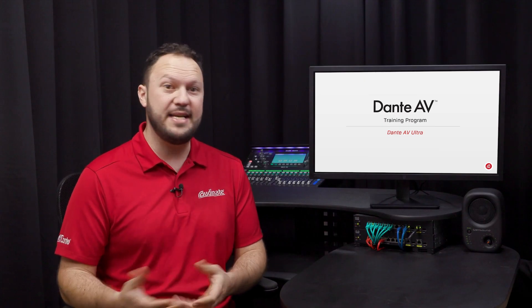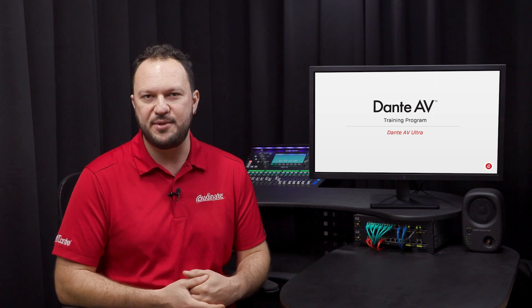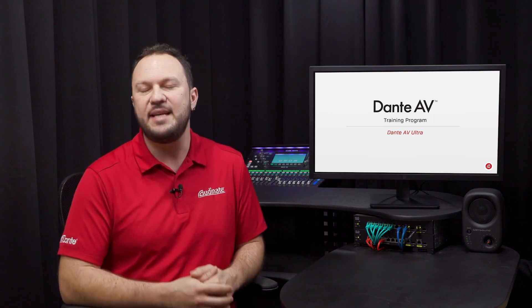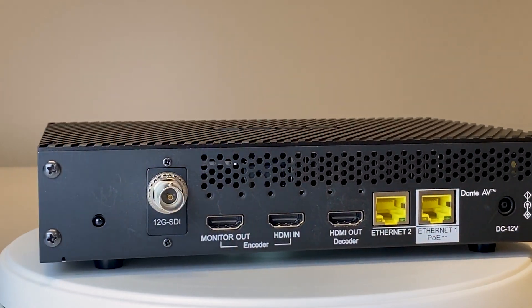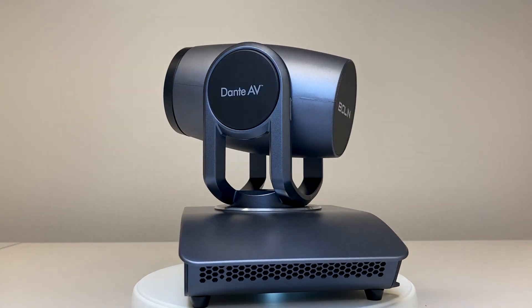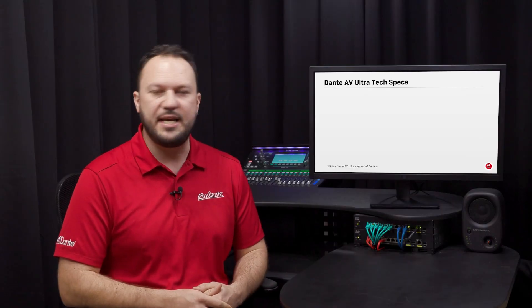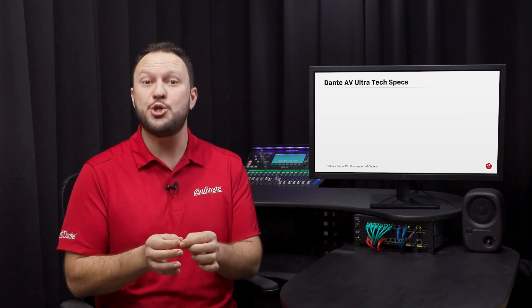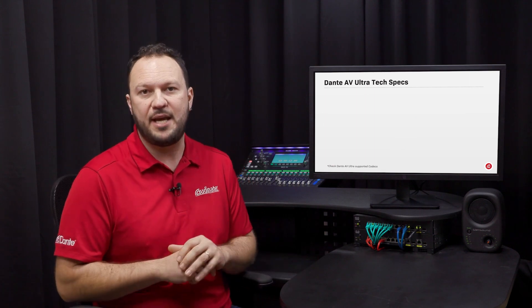Dante AV Ultra is our highest quality video solution with the lowest latency for your most demanding AV applications. Dante AV offers interoperability between audio and video devices from different vendors such as encoders, decoders and cameras. Present in professional cameras, encoders and decoders, Dante AV Ultra is the right choice for real-time AV applications.